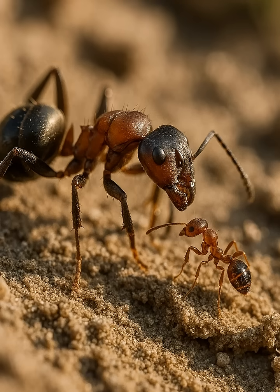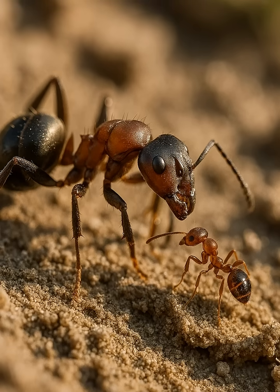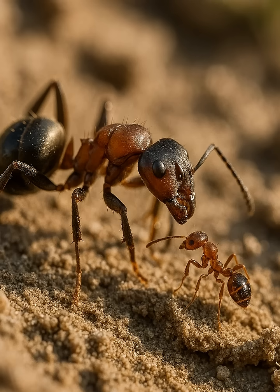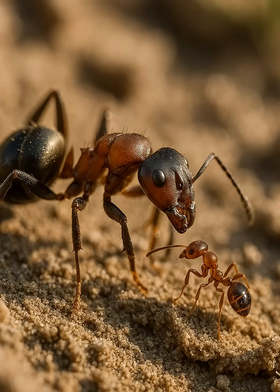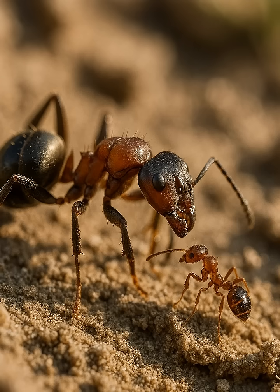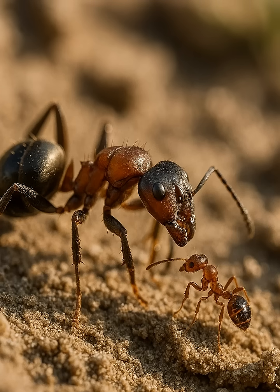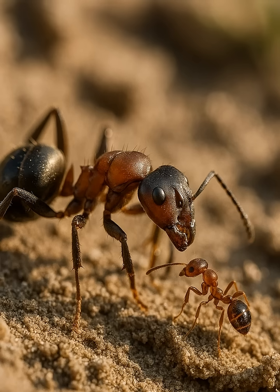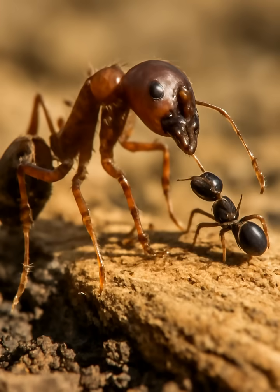A species of ant keeps other ants as pets. In the intricate world of ants, there's a fascinating story of symbiosis and cooperation. Picture this: a species of ant that keeps other ants as pets. These aren't your ordinary relationships between creatures. These ants have formed partnerships with smaller species of ants, turning them into household helpers of sorts. It's a bond that goes beyond mere survival.